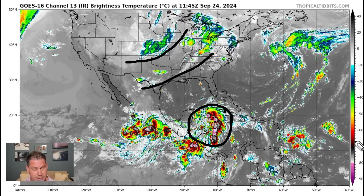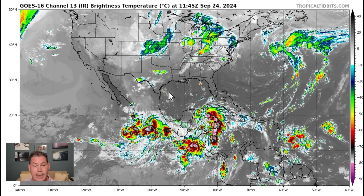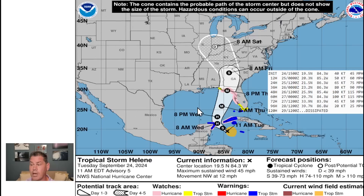We have several other features out there into the Atlantic, so it's not going to be long — we could be looking at Isaac out there into the Atlantic as well. But closer to home, our main concern is Helene. Right now it is a tropical storm with 45-mile-per-hour winds, continuing to intensify. You can see it expected to be a hurricane by tomorrow morning right off the coast of Cancun.